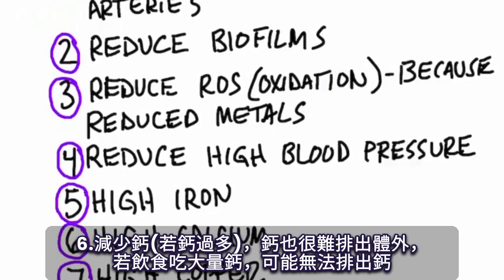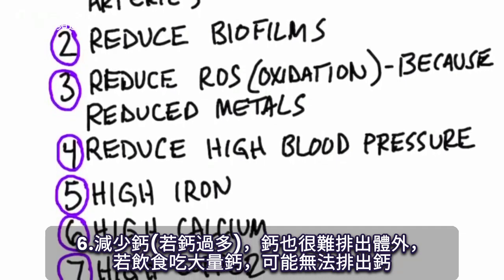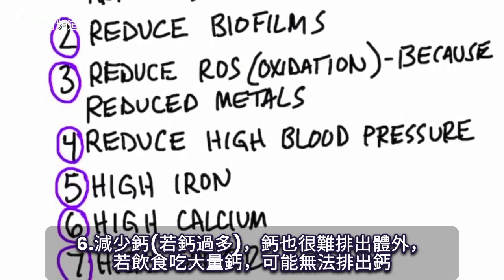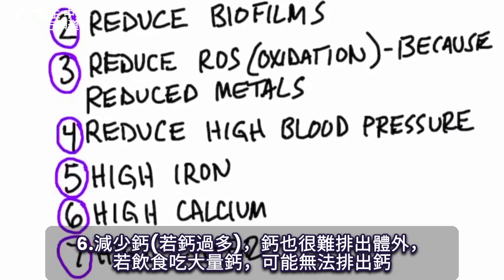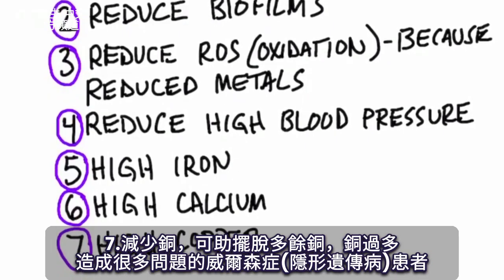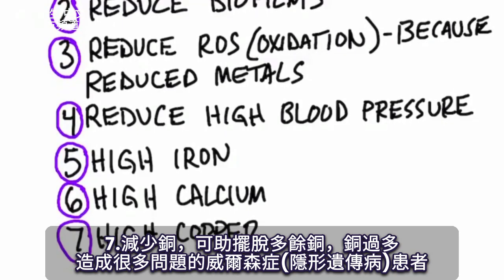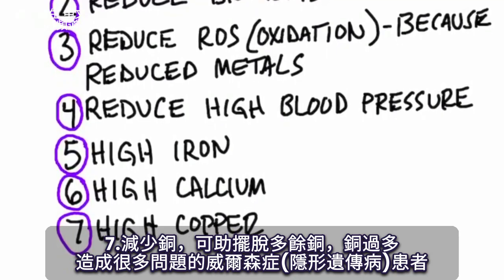Number six, high calcium — if you have too much calcium, EDTA would be a good thing to help reduce that. Calcium is another mineral that is difficult to remove from the body, so if you're taking a lot of calcium in your diet, you might not be able to get rid of it. Number seven, high copper, as in Wilson's disease, where you can't get rid of this excess copper and it's creating a lot of problems. EDTA can help counter excess copper.